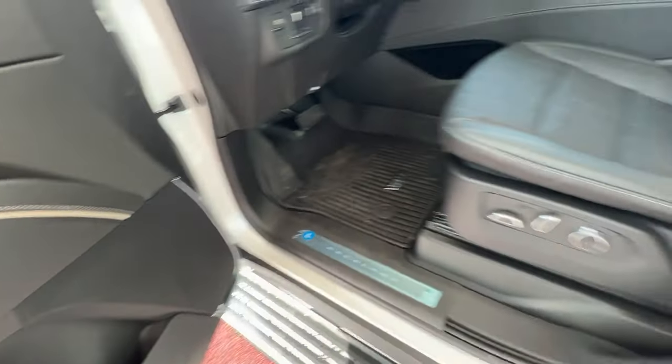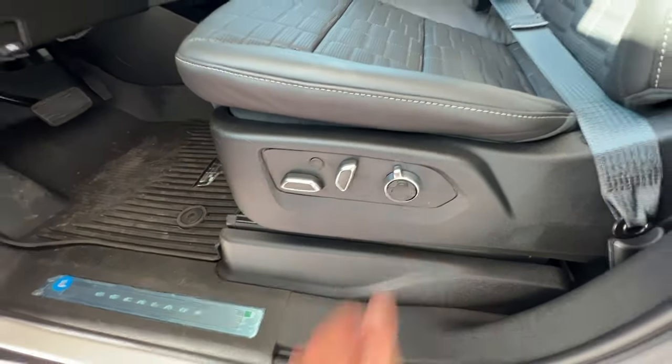Within the door, you'll have plenty of storage space and your AKG premium audio system. The left-hand side of the seat is where your massaging seat options will be.